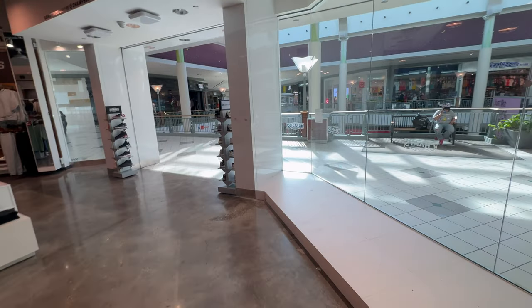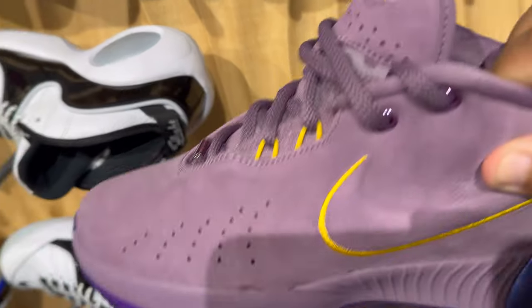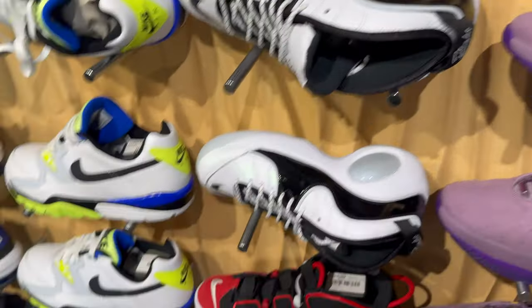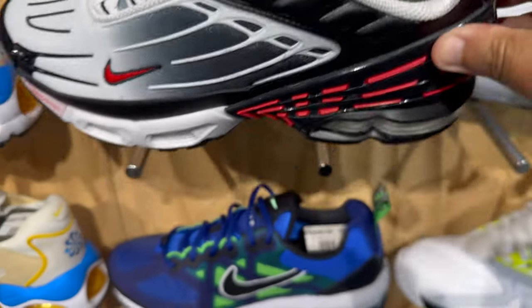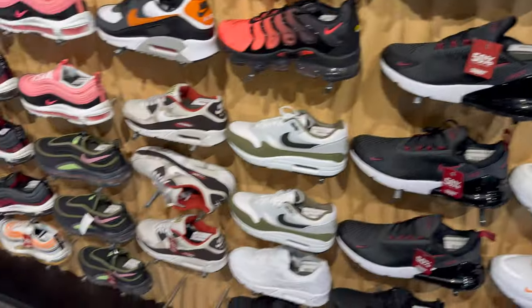The next spot up, we're going to go to Snipes. And then they got a JD Sports a little bit further down, so we're going to hit both those up. At Snipes, they got it extra loud in here, but I'll talk anyways. They got the LeBron 21s, the Purple Rain joints. Not a big fan of this colorway in person. They're bringing these back hard — the Toronto joints. Not bad. And I like this color on the Air Max 270s.